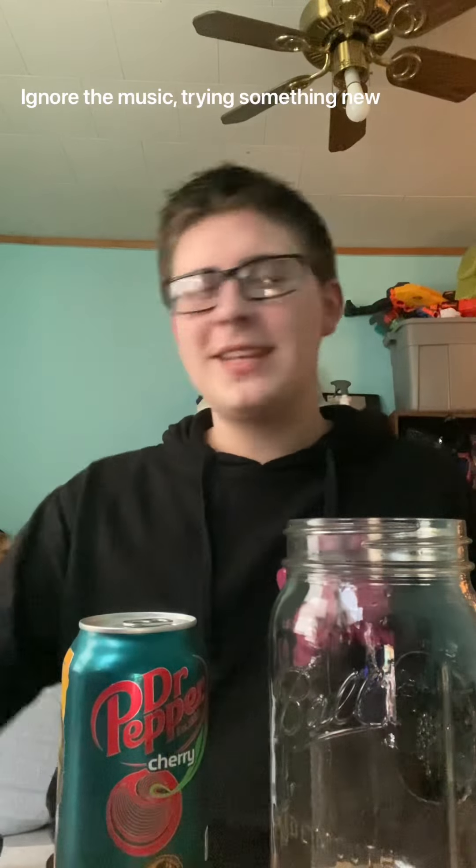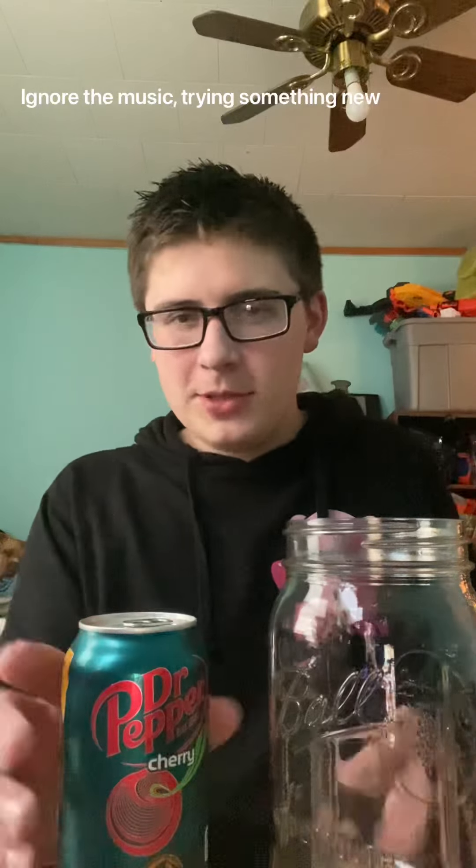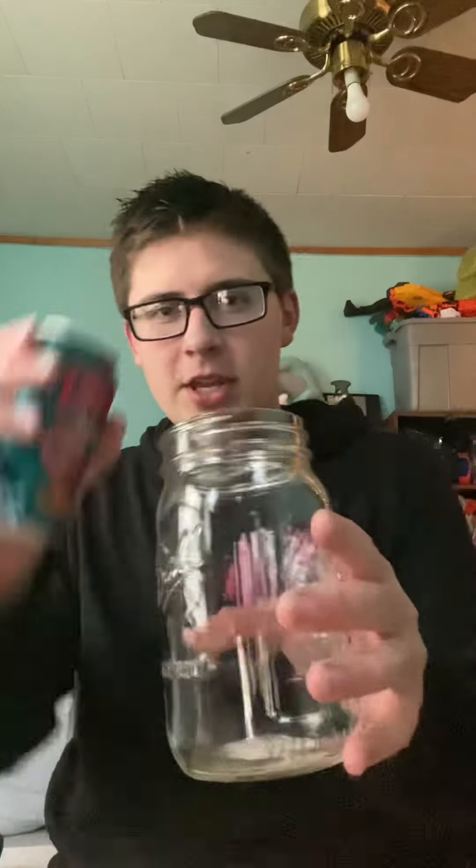Hey guys, it's BobBean back with another video. Today we'll be doing the Dr Pepper Cherry review — just regular cherry, not dark berry, just regular cherry Dr Pepper. We'll be putting it in a clear glass first, so let's get started.